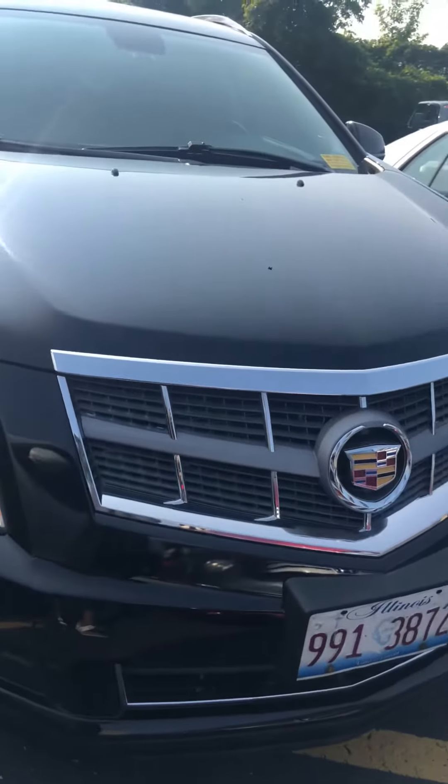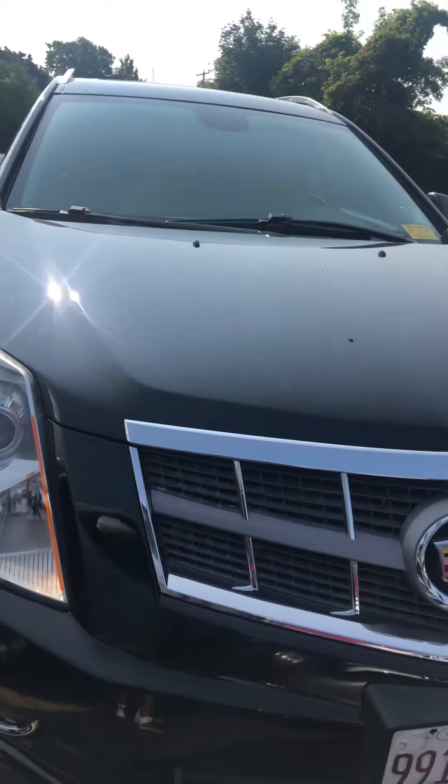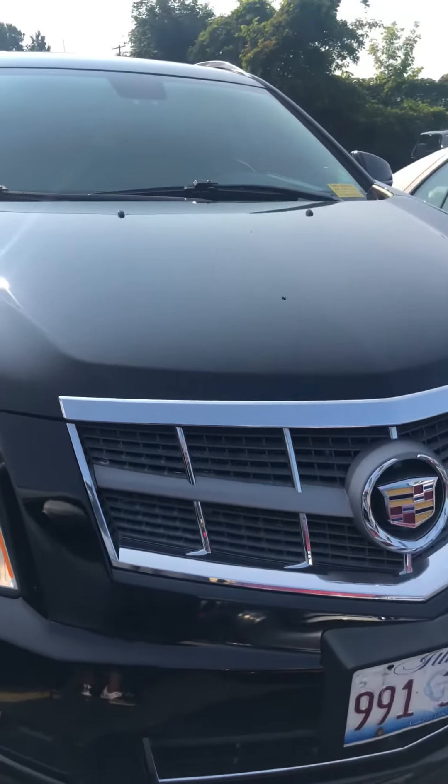Give me a call or send me an email at 262-754-9600 so I can show you what the SRX has to offer, as well as the Bruchet family.